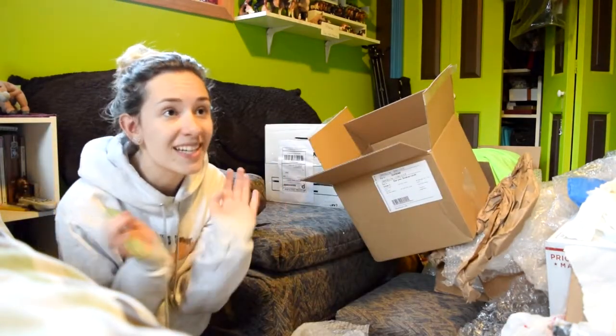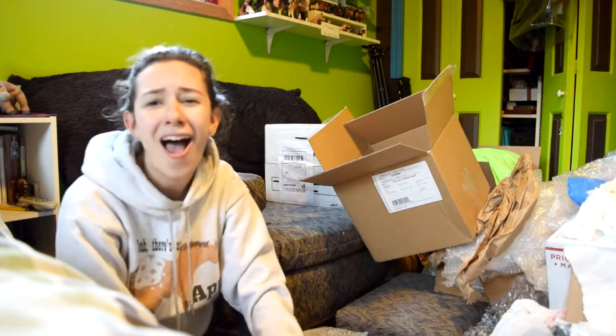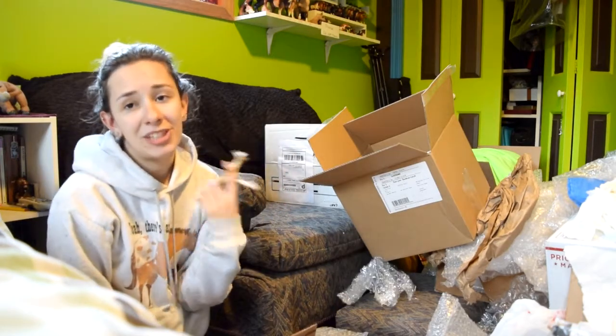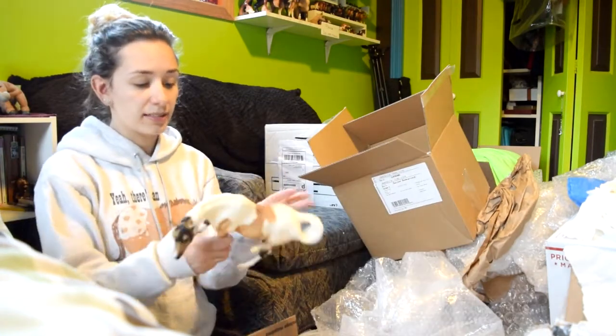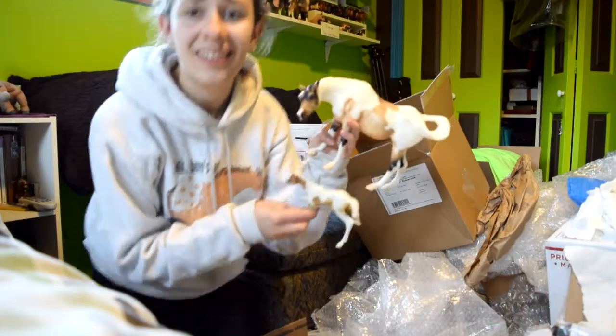I saved the best for last and I didn't even know what it was. The Marin Foal from the JCPenney set. I've wanted this horse since I started collecting. So it's mom, baby, and stallion.